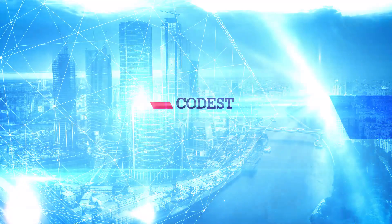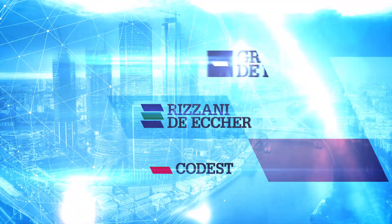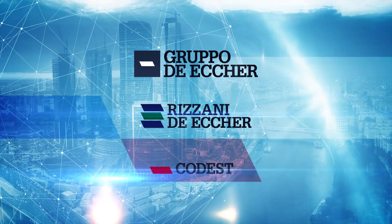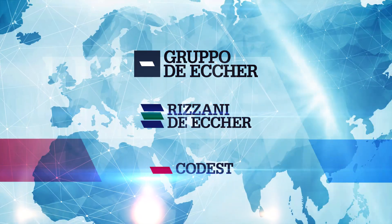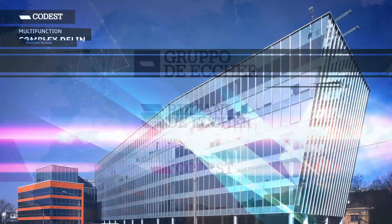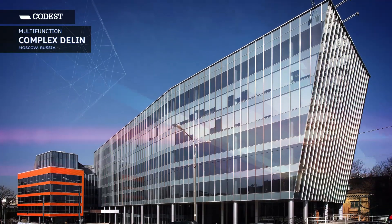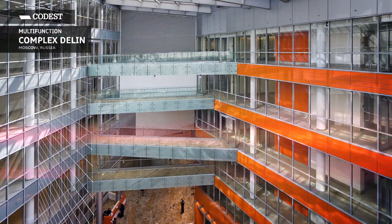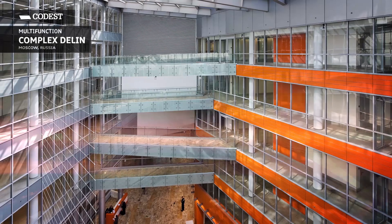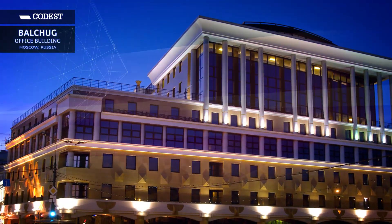CODEST International, as a fully controlled company by Rezani De Eco, starts its activity as general contractor in the former USSR in 1984. Since 1996, CODEST International strengthens its presence in Russia and starts cooperating with the most important Russian and Western private developers, mainly in the administrative and office sector.